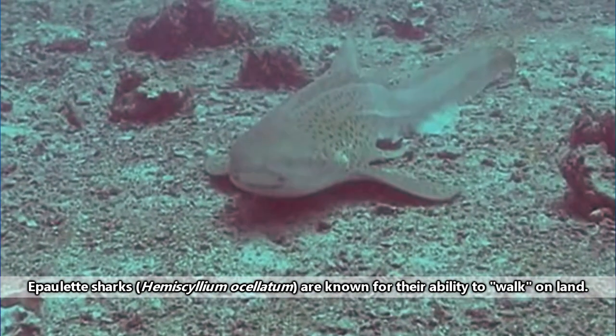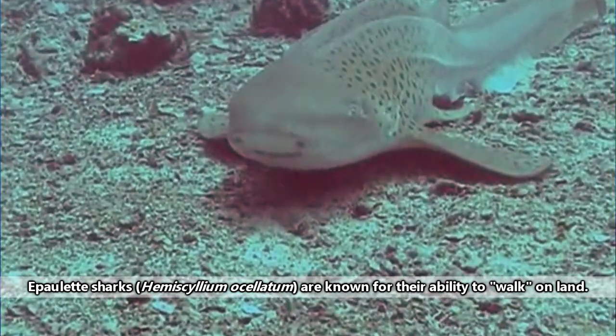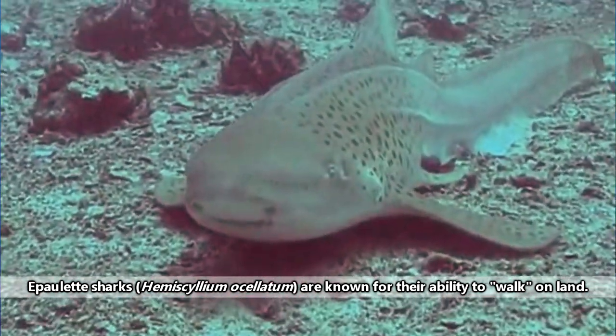As you can probably guess, carpet sharks are diverse. In fact, they're so awesome, some species can even walk on land for brief periods of time.